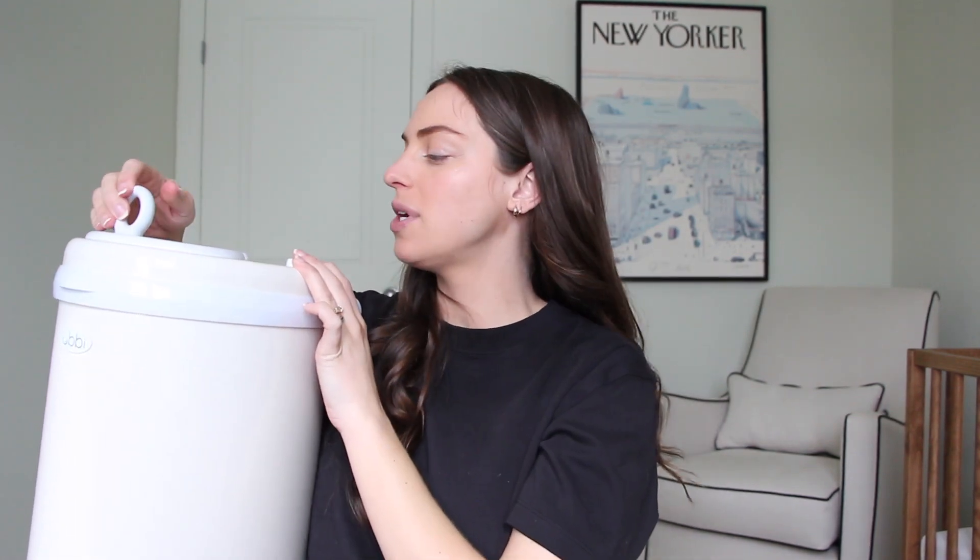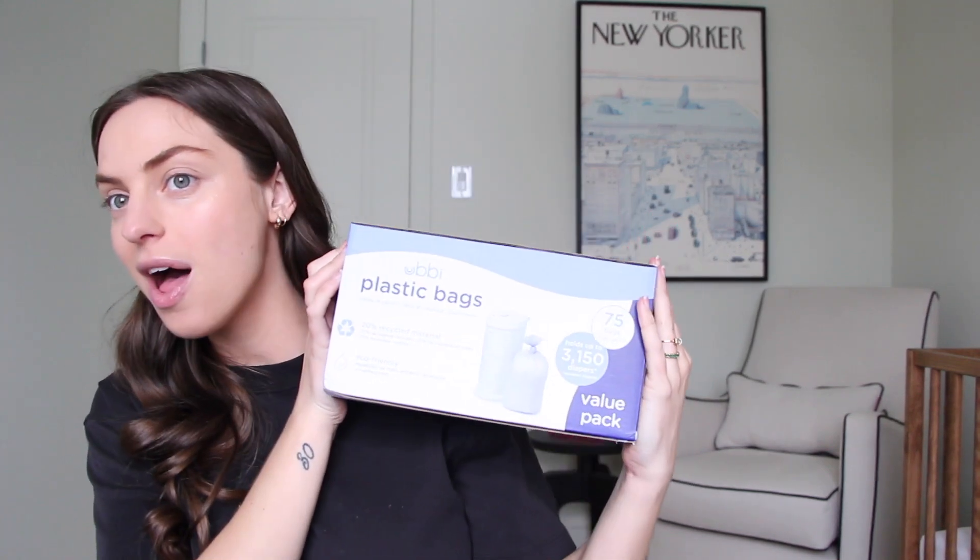Moving into diapering, we also got — and I am so excited about this — the Ooby diaper pail, I believe in the color ivory. I've heard great things about the Ooby. Some people might not like that you have to open and close the top, but if you have a dog it's nice that it locks. With the Ooby you can use different branded garbage bags, but they also got us a pack of Ooby garbage bags.